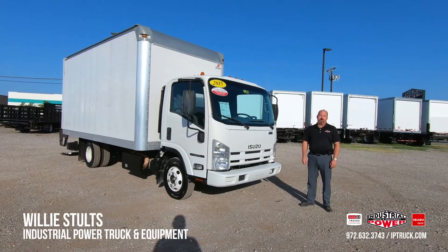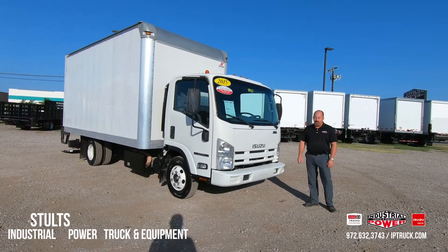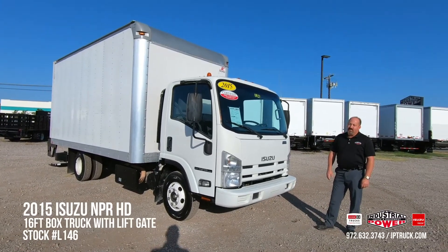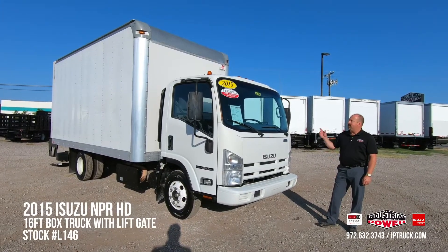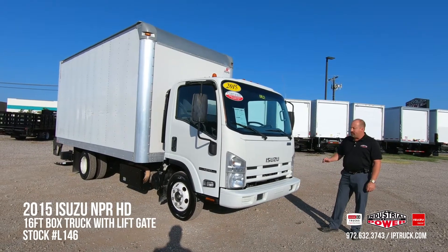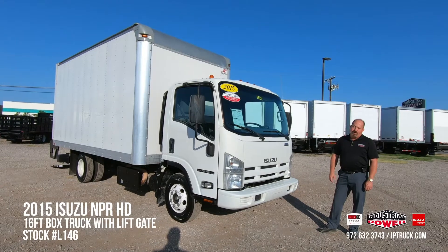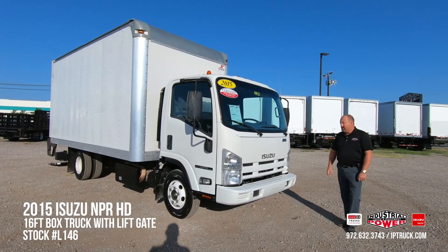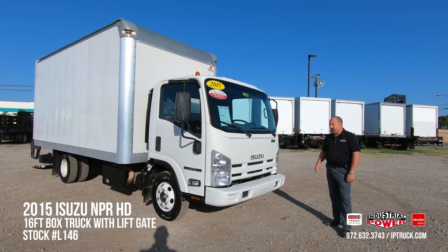Hello, Willie Stultz here, Used Truck Sales Manager at Industrial Power Truck and Equipment. Today we're going to be doing a walk-around on this 2015 Isuzu MPR-HD. The stock number is L146 if you'd like to take a look at it on the website. Before we jump into the walk-around on this truck, we're going to go over some things that we do to these trucks when we bring them in and get them ready for our customers to purchase.